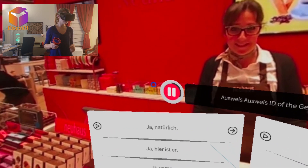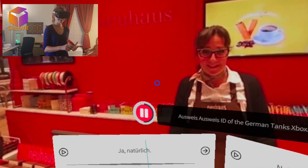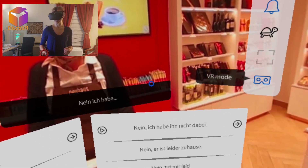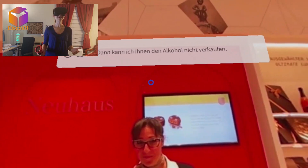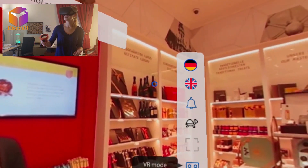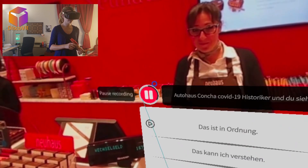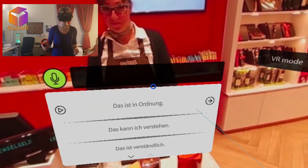I think she expects me to have an ID, but I'm just going to mess with her. Let's say I don't have an ID and see what happens. Nein, ich habe keine dabei. Dann kann ich Ihnen den Alkohol nicht verkaufen. What? Alkohol? I thought I was buying chocolate — isn't it a chocolate store? I do see some bottles there, but I swear I thought I was buying chocolate.